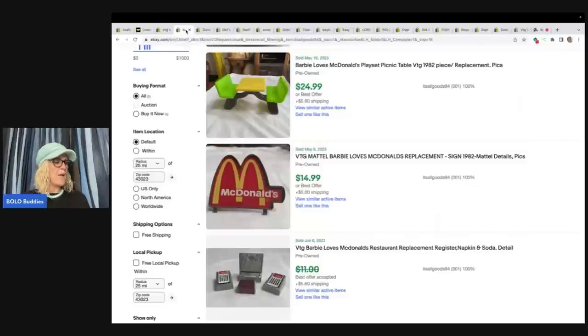This one's really cool: Barbie Loves McDonald's playset picnic table, found at a local thrift store — a whole bag of Barbie's McDonald's accessories. She paid $20 and decided to part it out. She sold one piece for full asking price of $24.99. You can see right here, this is just the bench, the picnic table — $24.99 plus shipping. Here is the replacement sign, $14.99, and the cash register — she took $14.99 plus shipping on the cash register.